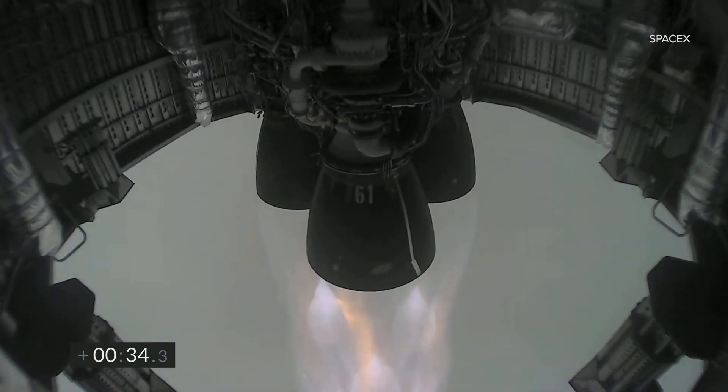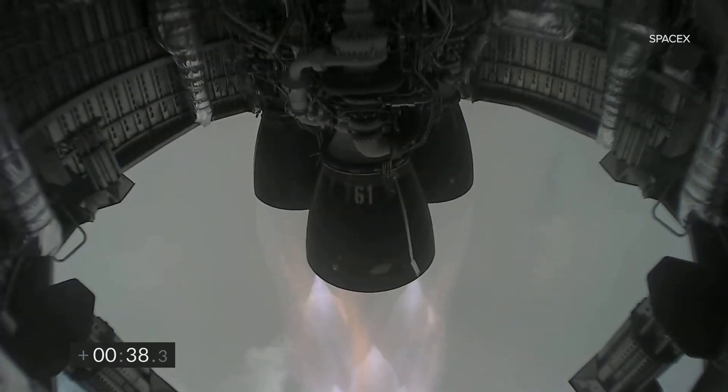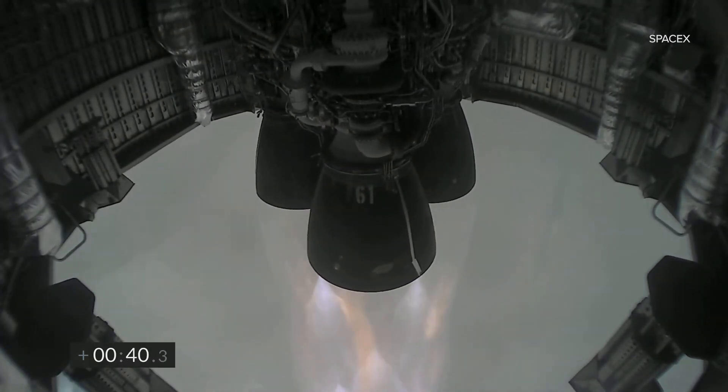B plus 30 seconds — Starship 15 is airborne. We get a view of the three Raptor engines as we're powering our way to 10 kilometers altitude in today's test flight.